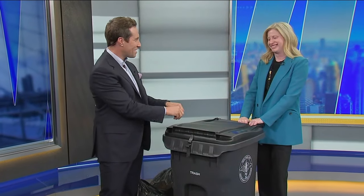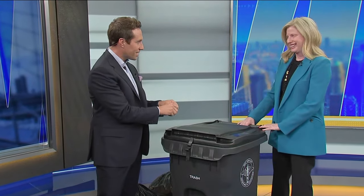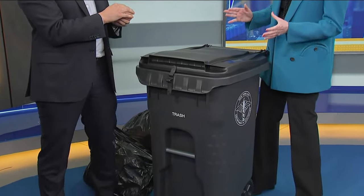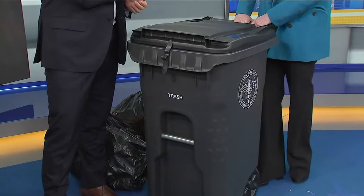Joined now by Sanitation Commissioner Jessica Tisch. Thanks so much for joining us. Thank you so much for having me. You brought one of these brand new containers. Of course I did. This is very unique and this is the first time — the only specific residential NYC trash container. This is the brand new NYC wheelie bin, which is going to be mandatory this fall for a lot of buildings in the city.